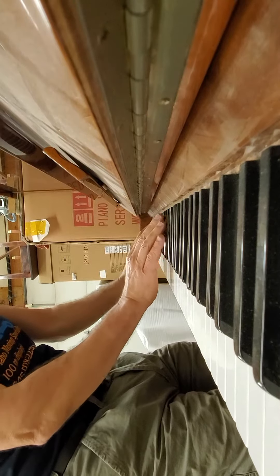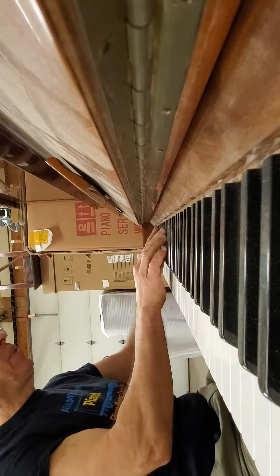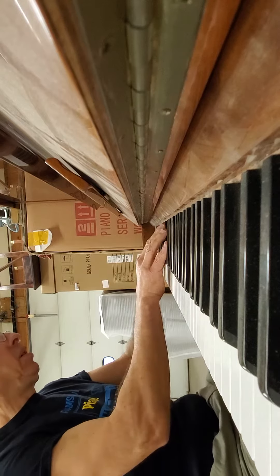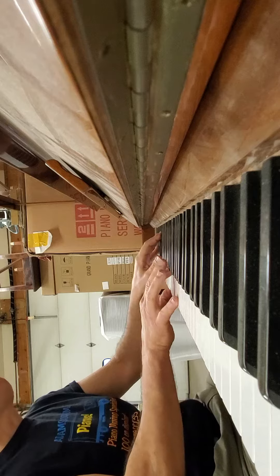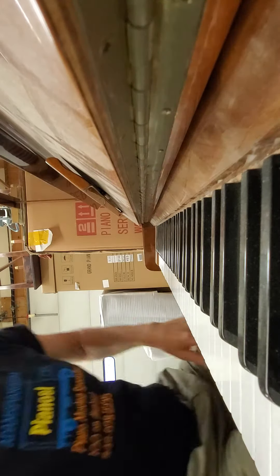So if you have a student in the home, perhaps you're at a church or school — excellent student piano, accompaniment piano, composition piano. How nice is that? Pretty nice.